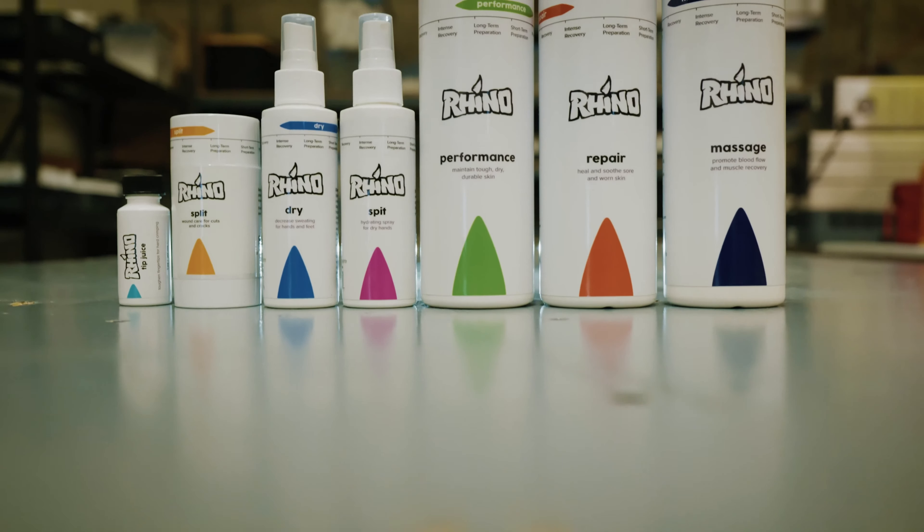Rhino stands out from other companies a couple of different ways. The number one thing is we make sure all of our products are non-greasy, so you apply it to your hands, you go about your day, you don't have wet greasy hands to deal with. The other way is it's all earth-grown ingredients. If you take a look at the list of ingredients on the back, it's plant-based, it works, and it's good for you.